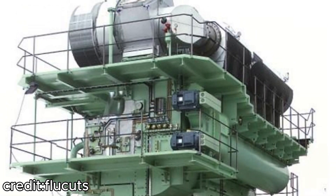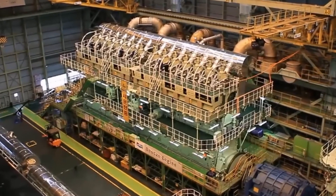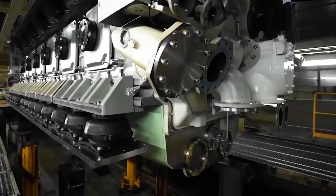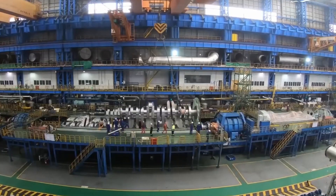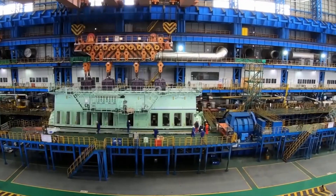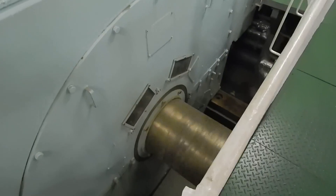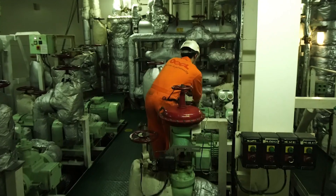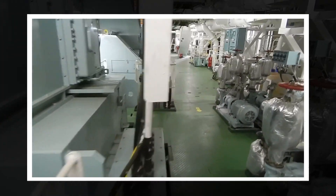The assembly of these engines is an intricate process. It begins with the construction of the engine block, made from several large precision-machined parts assembled into one unit. Next, the pistons are installed. These pistons connect to the crankshaft, and as they move up and down, they generate the power needed to propel the ship forward. The engine's fuel and lubrication systems are equally important, as is the turbocharger system, which compresses the air entering the engine to improve efficiency. Once assembled, the engine undergoes rigorous testing for fuel efficiency, emissions and reliability, before being installed in the ship's engine room.